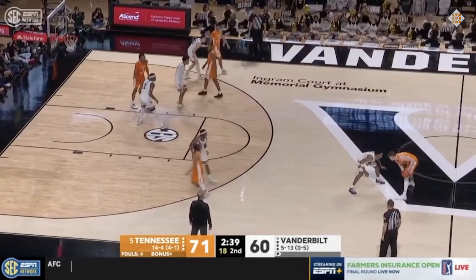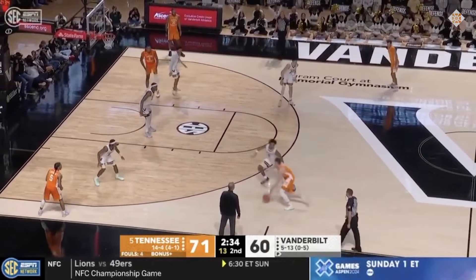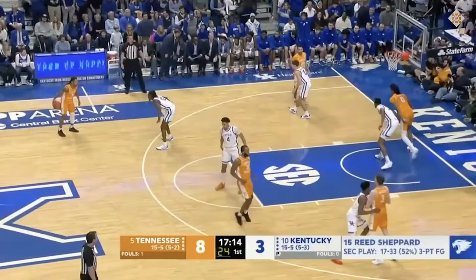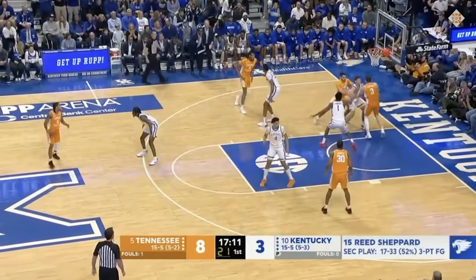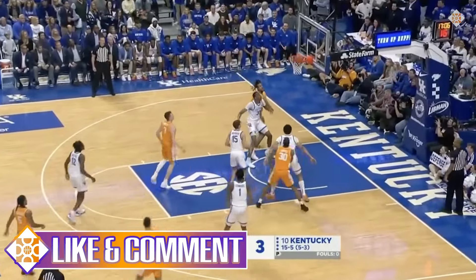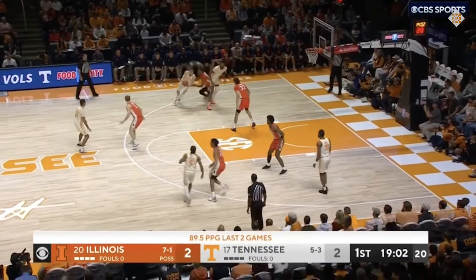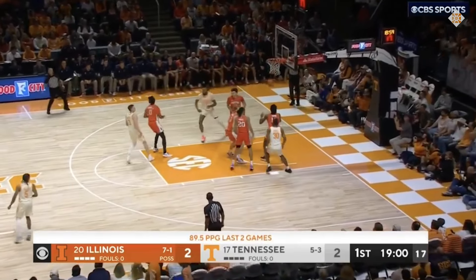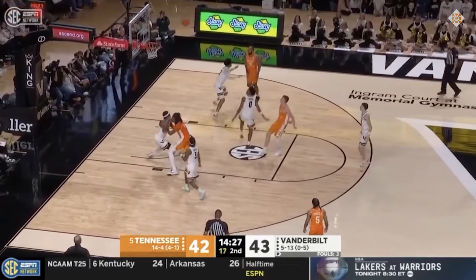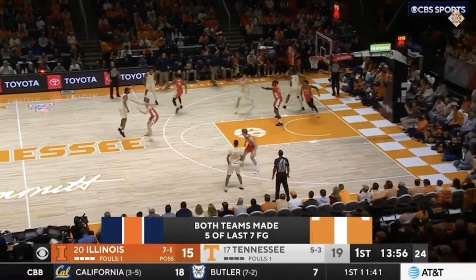Knecht is comfortable handling the ball to an extent, and we'll dive into that more later. But really, I prefer when he keeps his dribbles to a minimum. Time and time again this season, we've seen how effective Knecht can be coming off curls, usually going right. His high release point and touch come into play here, and I'm also thinking about how his gravity as a shooter can simplify things as part of a greater team context.